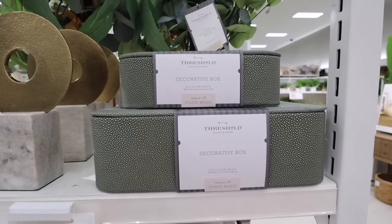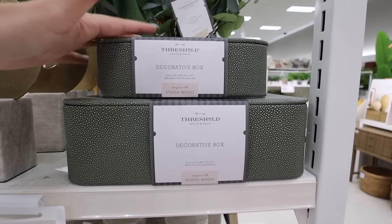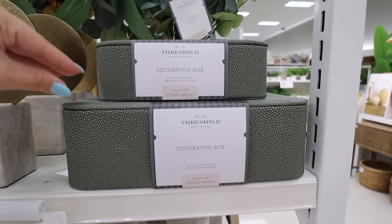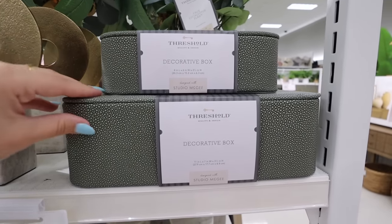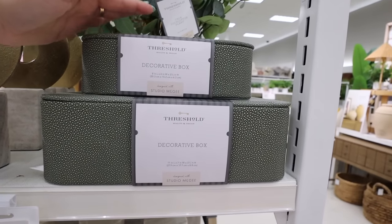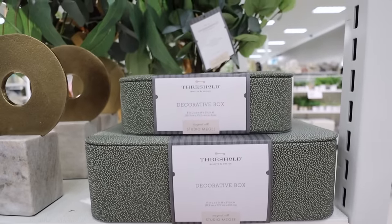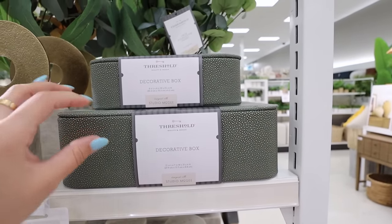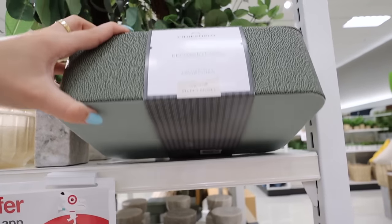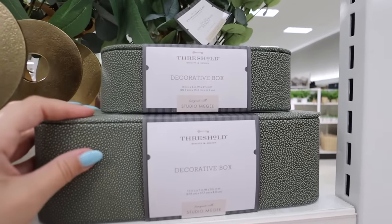One of my favorite items from this spring collection are the sugary boxes. I bought two different sets — they have a small and large size, meant to be stacked. You can use them for storage: someone uses theirs on an entryway table for their wallet and sunglasses, which is genius. We have one in Brin's room and two in our living room. The small size is $15 and the large is $20, so you can get the whole set for 20% off.